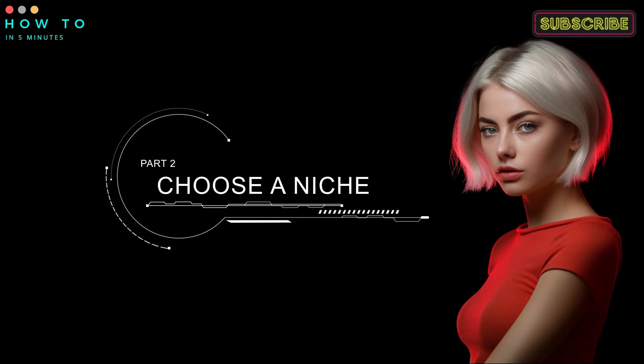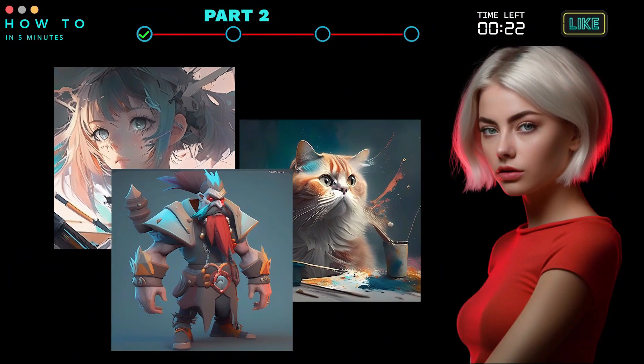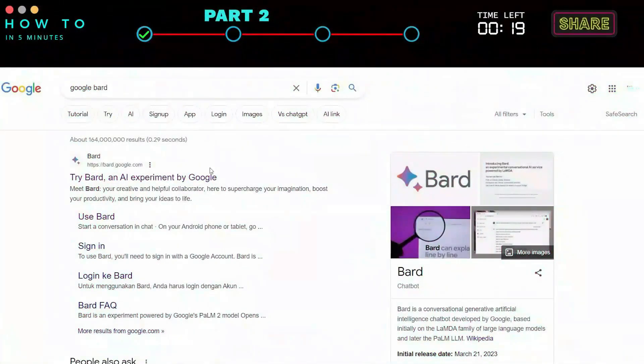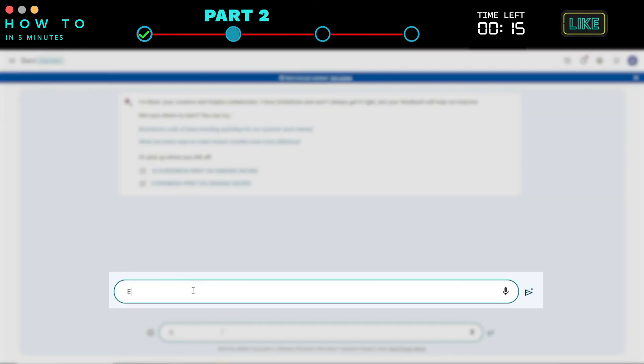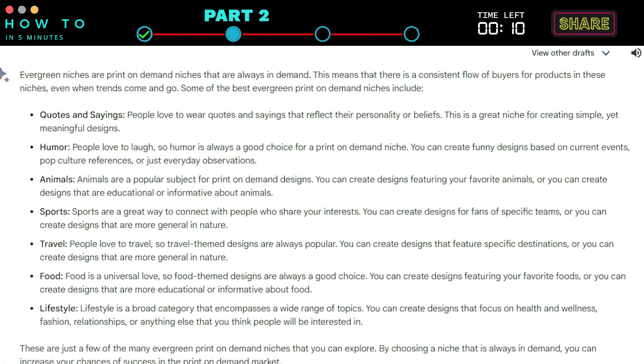Choose a Niche. Anime, cat, and game are the most searched print-on-demand niches. Or we can use Google Bard to do research on evergreen niches from online data. Open your Google Bard and type 'evergreen print-on-demand niches.' You can choose one from the results.